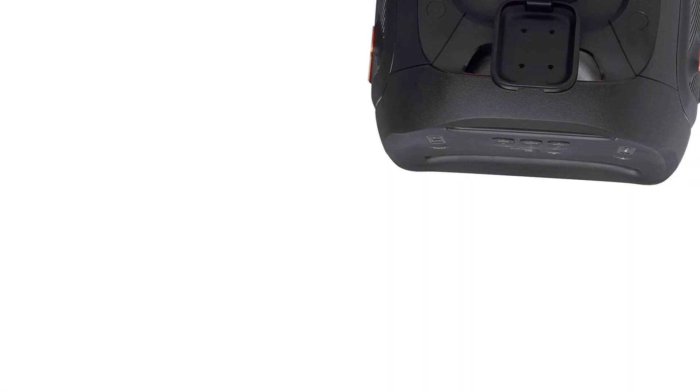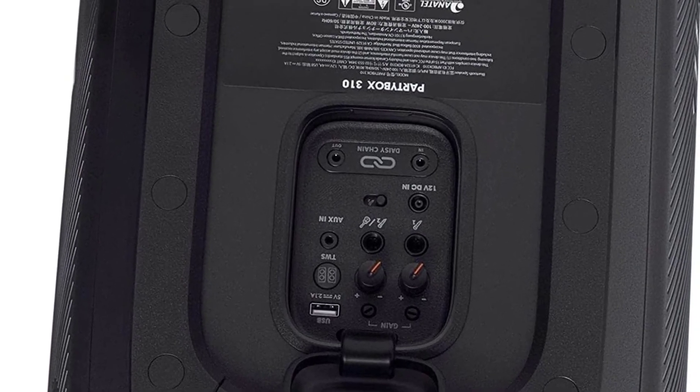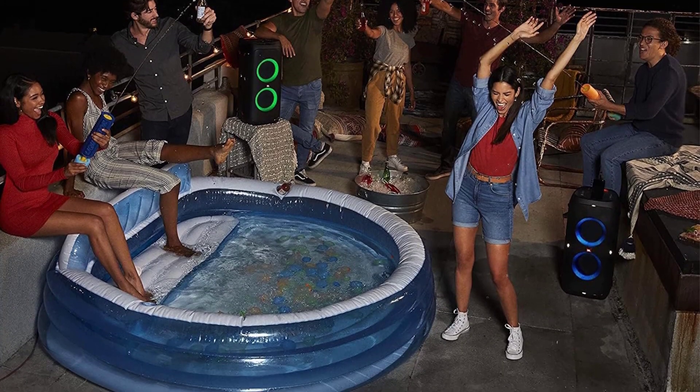It can also get loud, so you have no trouble filling larger, more open dance floors with sound. Overall, this is a really powerful speaker that's lots of fun.